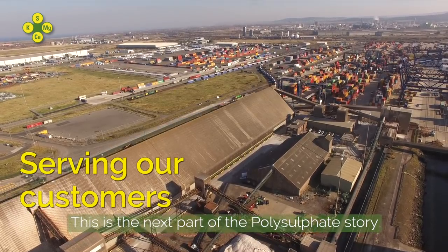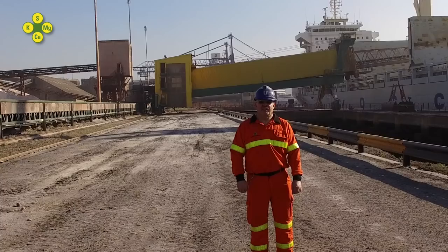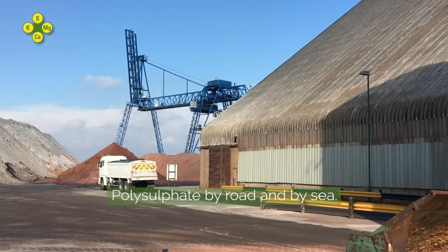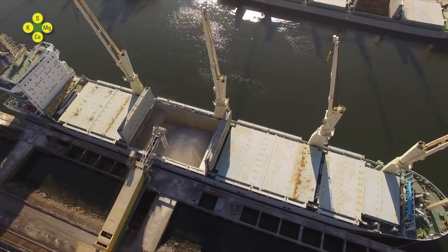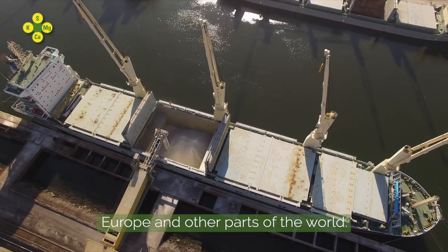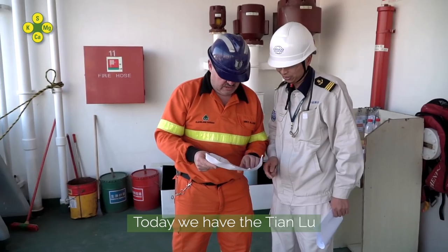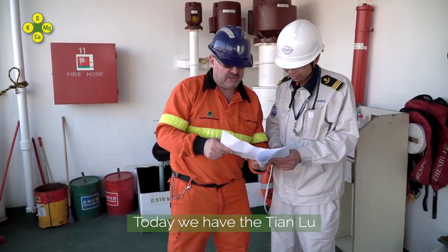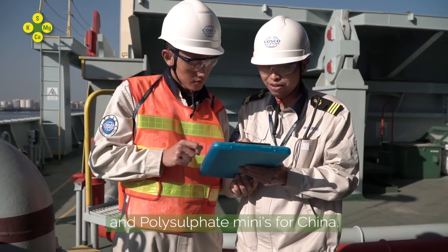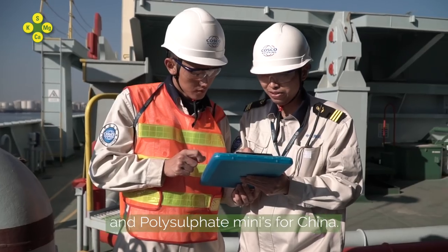This is the next part of the polysulfate story. Here at ICL T-Sport, we distribute polysulfate by road and by sea. We load ships which go to the UK, Europe and other parts of the world. Today we have the Tianluin, which is loading polysulfate standard, polysulfate granular and polysulfate minis for China.